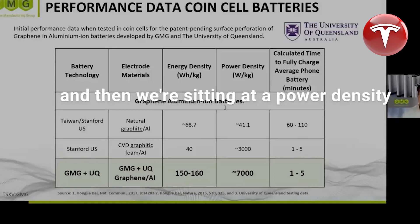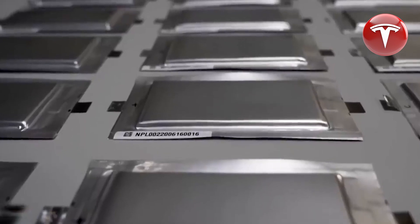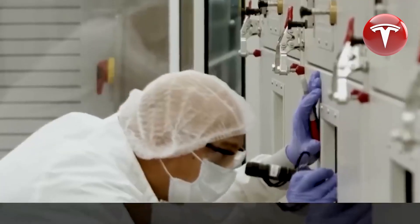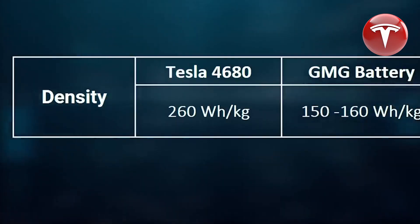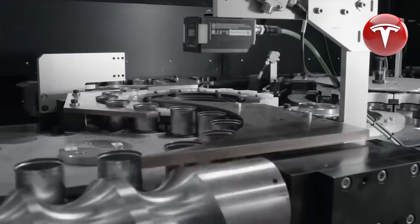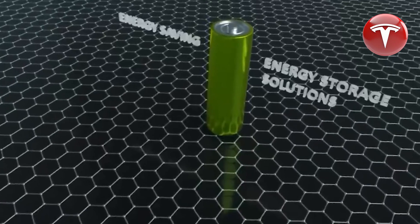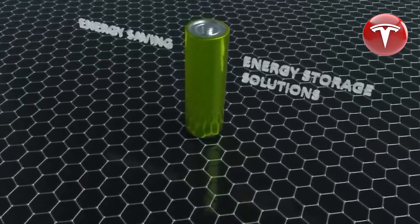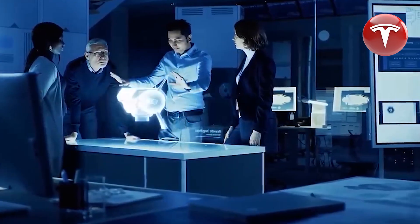A significant breakthrough in the weight of GMG's battery is evident when comparing it to Tesla's 4680 battery cell. The Tesla 4680 cell weighs 355 grams, while the graphene-aluminum-ion cell from GMG is much lighter, weighing only 89 grams. The weight reduction is attributed to a nanotechnology breakthrough achieved through surface perforations of graphene, enabling aluminum atoms to adhere more tightly.